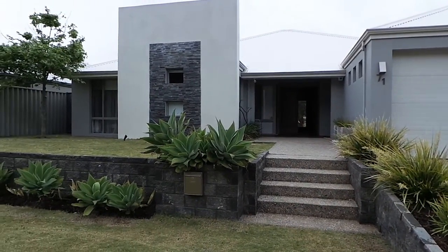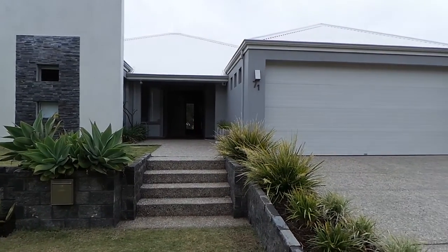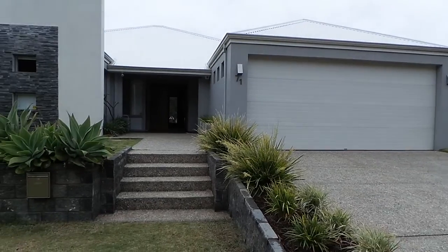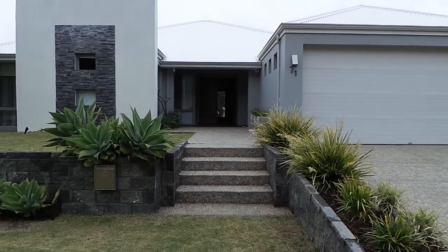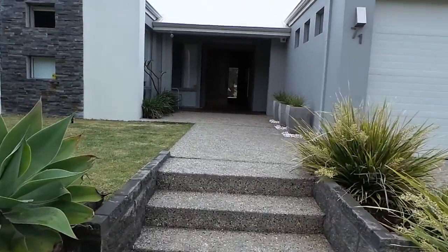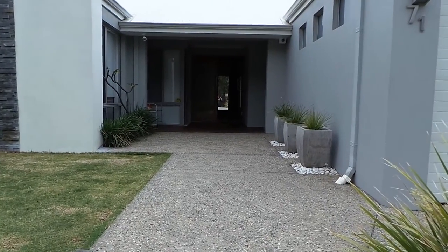Today I'm going to show you through 73 Macmillan Drive in Dal Yalla. It's a massive 4x2 with study, media room, and the sellers are looking for offers over $530,000. That's a beautiful 290 square meter home and I'll just take you through the front of the house.